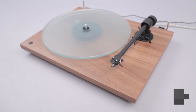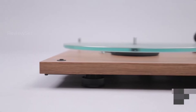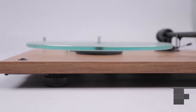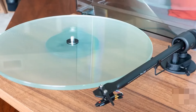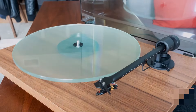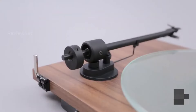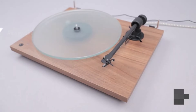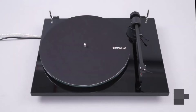Its aesthetic appeal is complemented by a glass platter, making it a visually pleasing addition to any setup. While its ergonomics may pose a slight challenge, with an unconventional switch placement and a need for upward force to remove the tone arm, the Project T1 excels in performance and aesthetics, offering a compelling option for audiophiles willing to invest a bit more.